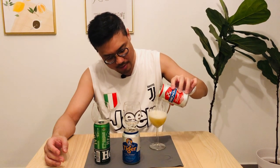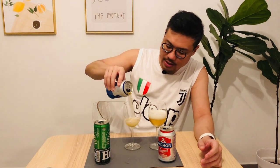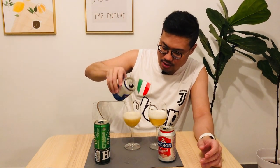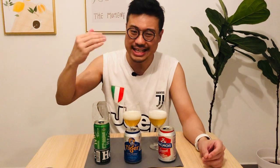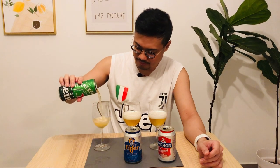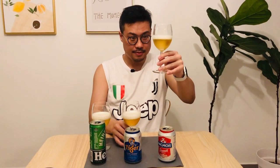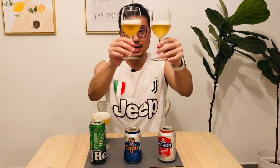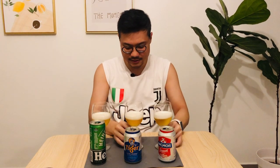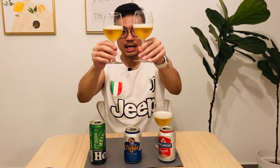When you pour the beer, make sure you get the foam to really bubble up so the foam is in the cup, not in your stomach. This ensures that you can drink a little bit more without feeling too bloated.